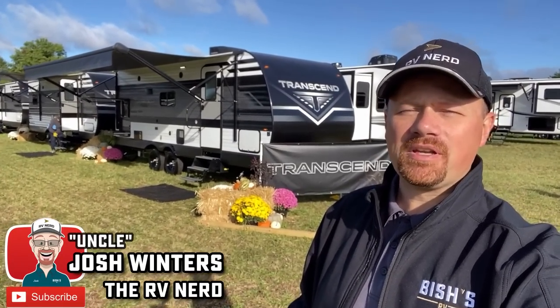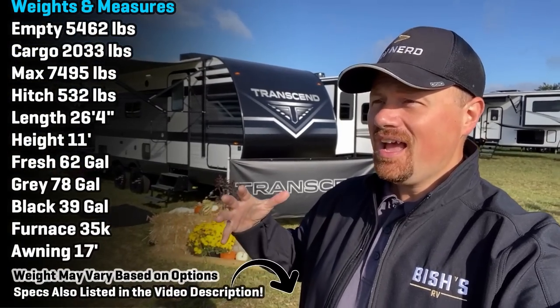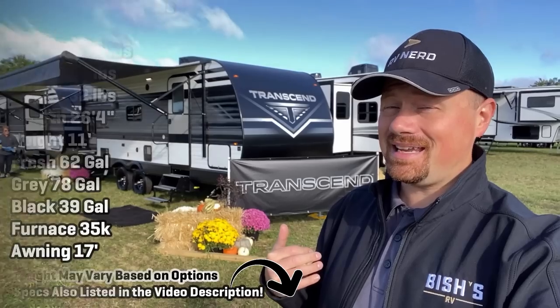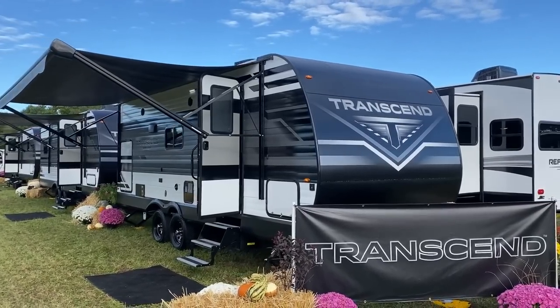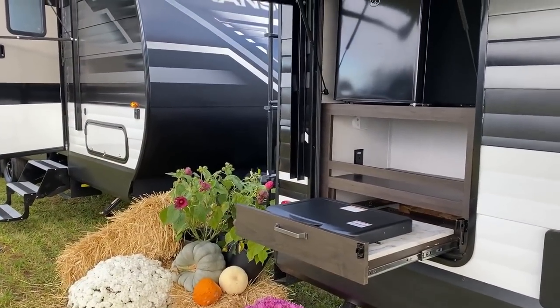Hey everybody, Josh RVNerd with Bicious RV taking a look at the new 235BH Transcend. I'm going to tell you, a bit of a guilty pleasure here. Transcend is kind of sort of becoming maybe one of my favorite stick and tin brands out there because they are so willing to do everything so weird and different and new.